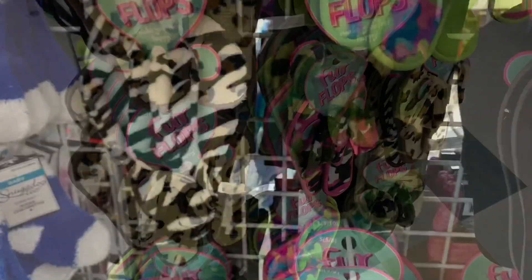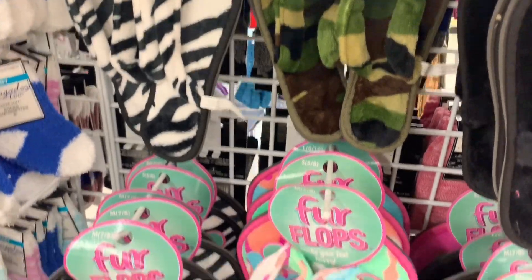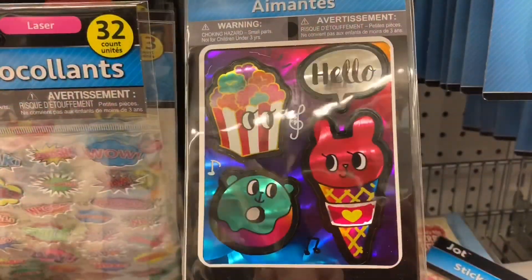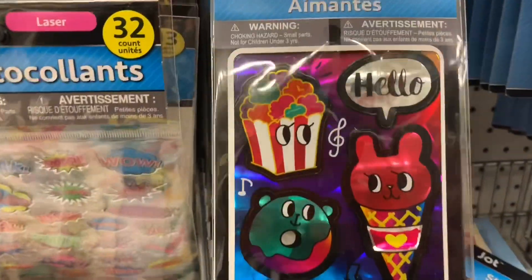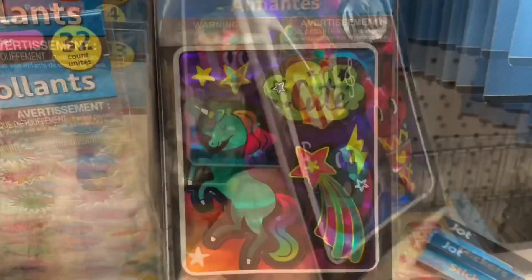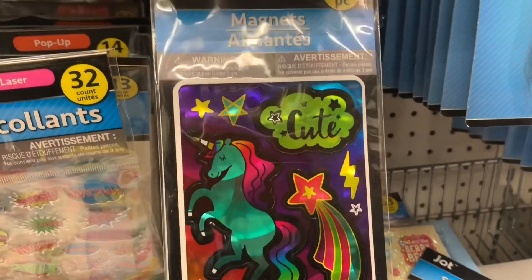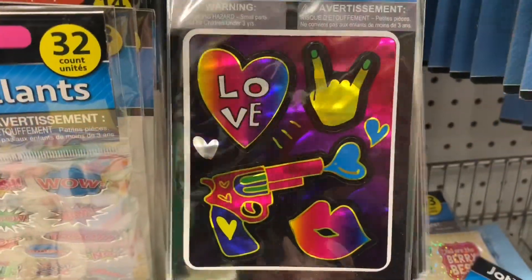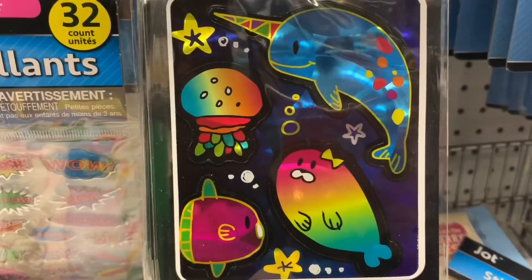Some new fur flops — they had restocked and had some different and new prints and patterns on them. These were cool: they are magnets, four in each package by Jot. How fun are those? There were about five different packs too.